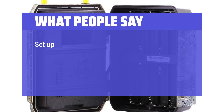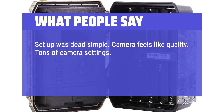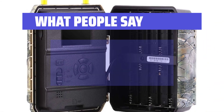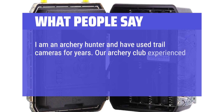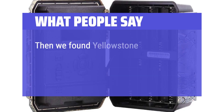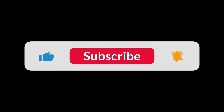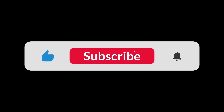What people say: Setup was dead simple. Camera feels like quality. Tons of camera settings. Also bought a cheap solar panel and was able to get the camera to run just on the solar panel alone with no AA batteries. I am an archery hunter and have used trail cameras for years. Our archery club experienced several burglaries, and I tried several other cellular trail cams and returned them all. Then we found Yellowstone, and without a doubt this is a superior product with fantastic customer service, easy to use and set up. You can find the Amazon purchase link in the description below. Hope this video can be helpful to you. Thanks for watching.